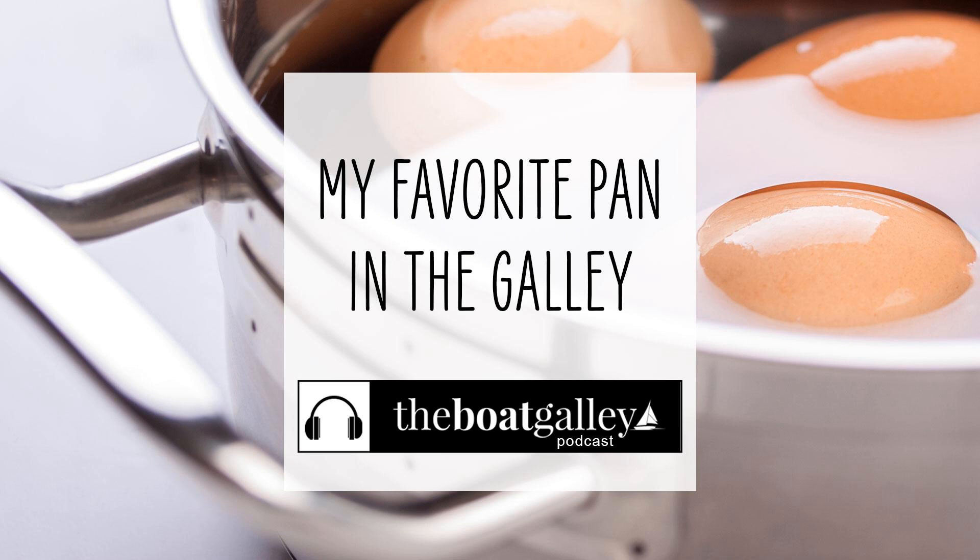Mine is a 10-inch stainless steel sauté pan with a tight-fitting lid. I've had it for almost 30 years — it was a wedding present — and it has been on the boat with me ever since. I love this pan.